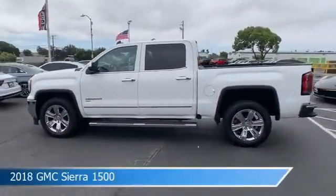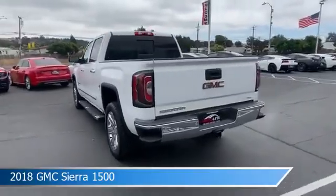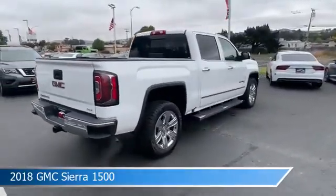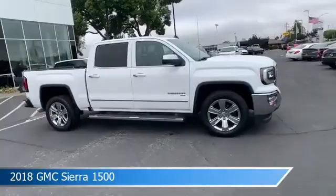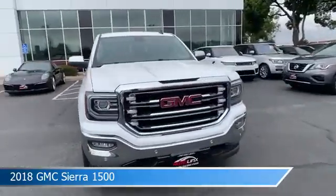Take a look at this 2018 GMC Sierra 1500, equipped with an automatic 6-speed transmission with overdrive in white. This truck comes with some great features including adjustable pedals, brake assist, alloy wheels, anti-lock brakes, and more. Come in and check it out today.